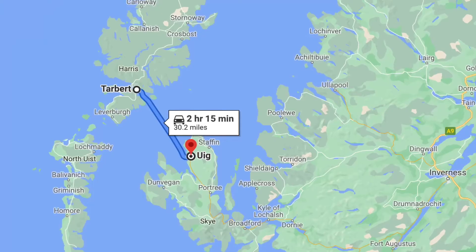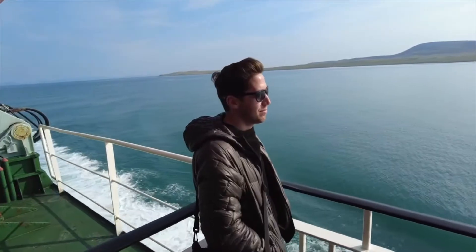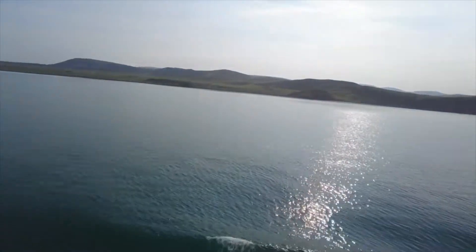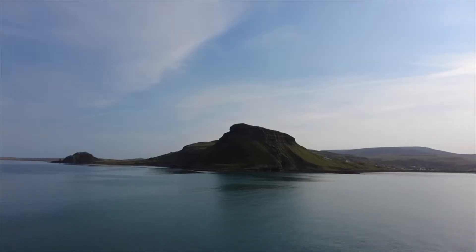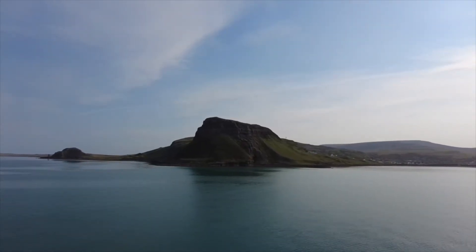Picking up where we left off, we woke up on the Isle of Harris and took a ferry to the Isle of Skye. We really lucked out with the weather on our ferry journeys, because just like the journey to the Isle of Lewis and Harris, this ferry leaving the Isle of Lewis and Harris was also really beautiful and scenic.